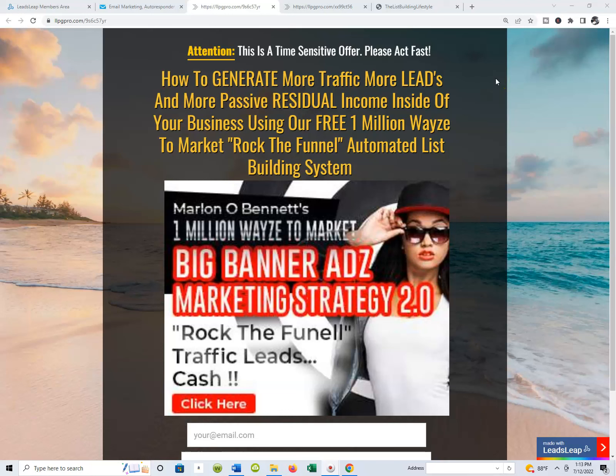Okay guys, what's going on? It's me Marvin O'Bennett. In today's video, I'm going to actually do an overview, a walkthrough of my new free 1 Million Ways to Market Rock the Funnel Automated List Building System — that actual free marketing system.